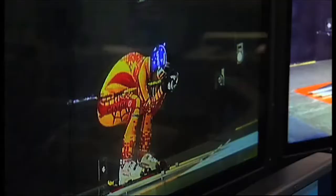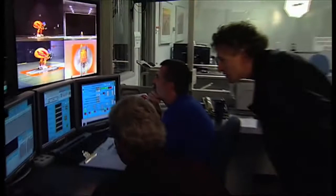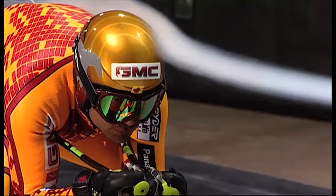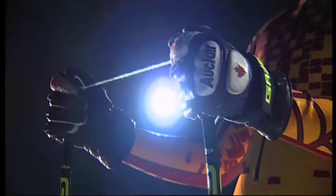GM providing this wind tunnel for us has definitely been priceless. In the years past, we've found sometimes unorthodox or different positions were actually faster than what most people believe to be fast. And I think that's where we have the biggest advantage over countries or teams that don't have this type of facility.